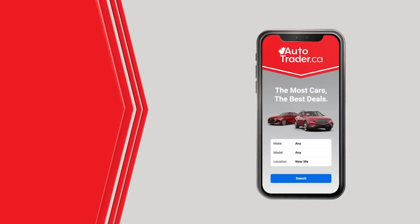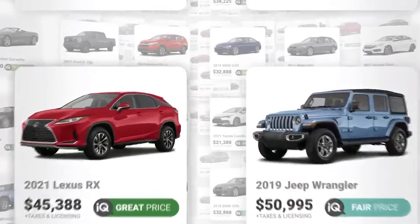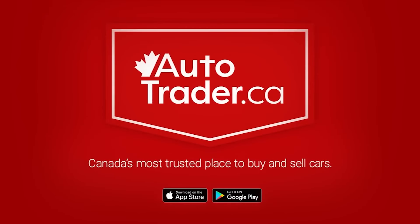Having trouble finding your perfect car at the perfect price? The answer is AutoTrader. Car prices are dropping across Canada and AutoTrader has hundreds of thousands of new and used cars to choose from. Get a great deal on your perfect car by visiting AutoTrader today.